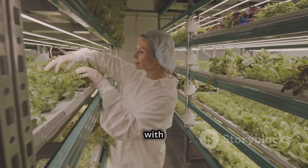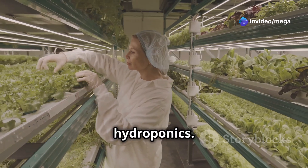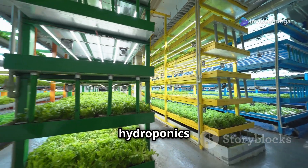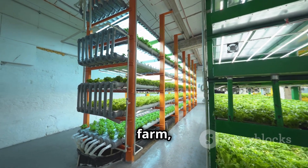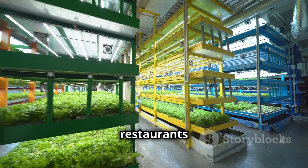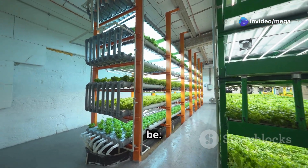Meet Sarah, who used to work with computers and now grows food in the city. She decided to try hydroponics. Using vertical hydroponics and smart technology, Sarah turned an empty warehouse into a busy farm, growing fresh food for restaurants and stores in her city. Her story shows how powerful hydroponic farming can be.